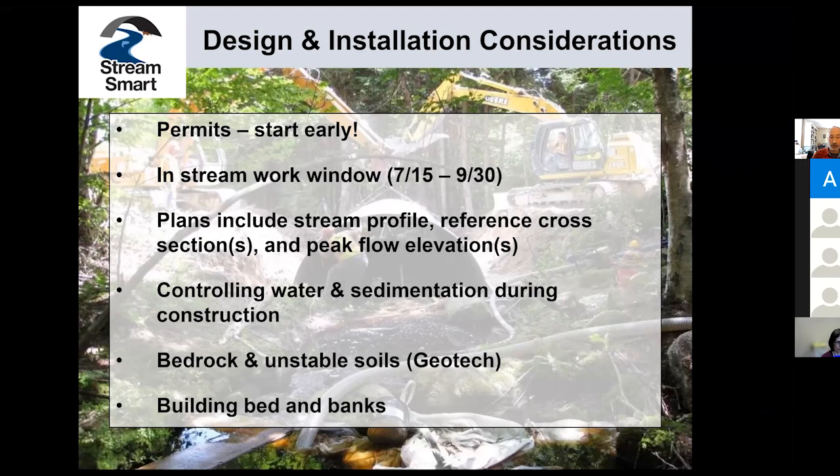There are other issues to be dealt with as well — thinking about when you have special situations of lots of bedrock in your stream to work around in your design. Unstable soils are where you really should be doing geotechnical work, such as borings to assess subsurface materials and know the bearing capacity of those soils. That's not something you can just do with an easy rule of thumb. And finally, building bed and banks is critical to do well.